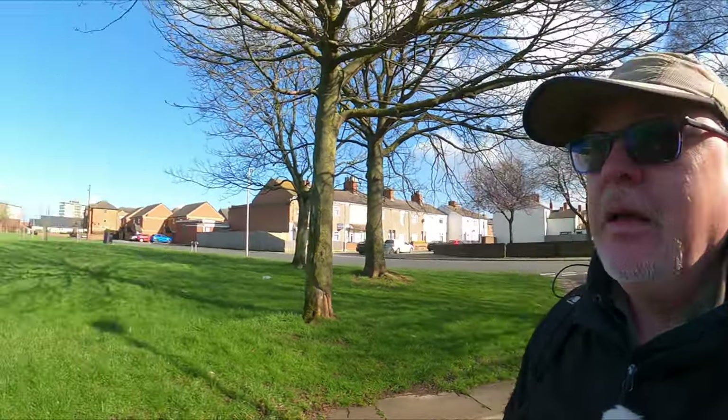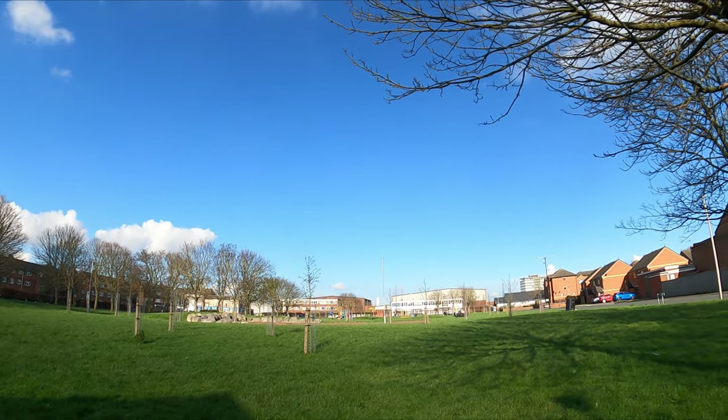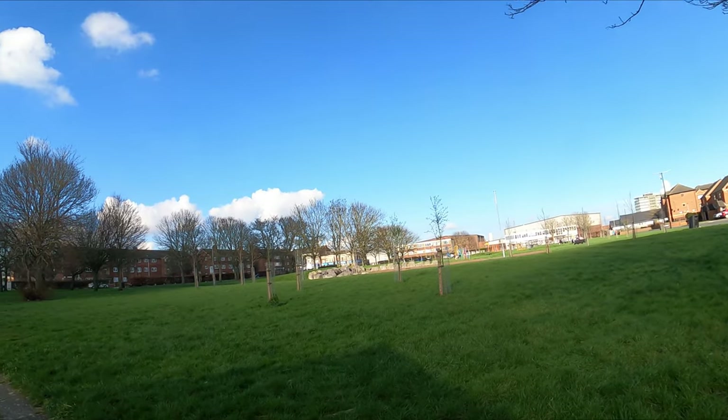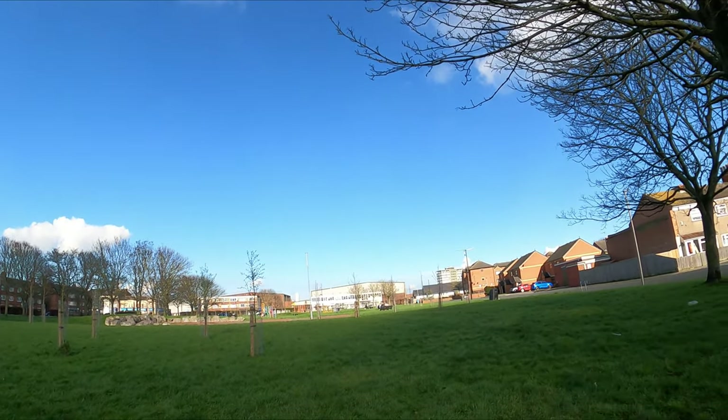Welcome to another iExplores. Today we're going to have a walk around Grimsby. I'm going to go towards the West Marsh, have a quick look round there. It's a lovely day, it's a Saturday — the 24th of February. Let's go and see what we can see today as we walk around.